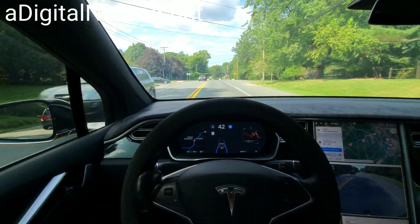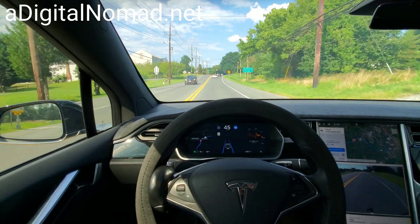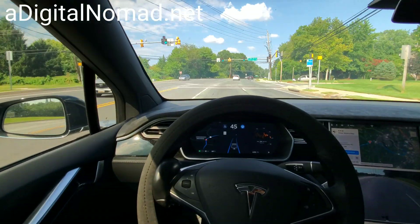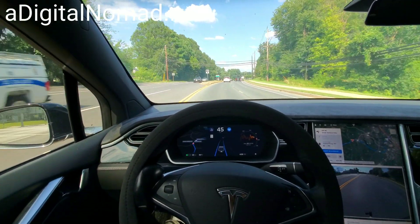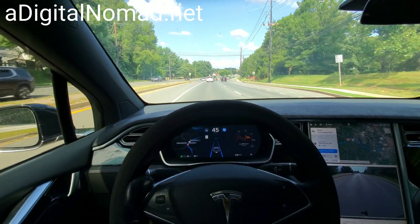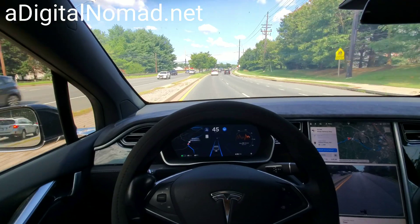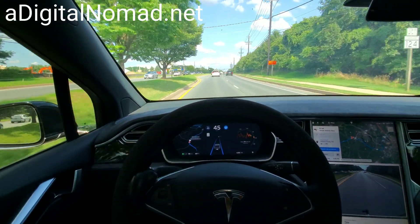There's some phantom braking right there from those tree shadows. The speed drop is right up here. I'm curious to see which lane it chooses — I think the logic got a little smarter; it didn't freak out as much as it usually does. Okay, speed drop right up here — still set at 45, we're about to enter a 30 zone.